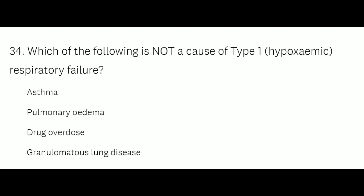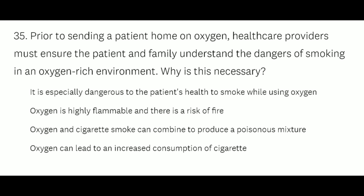Question number 35: Prior to sending a patient home on oxygen, healthcare providers must ensure the patient and family understand the dangers of smoking in an oxygen-rich environment. Why? Option A: it is especially dangerous to the patient's health to smoke while using oxygen. Option B: oxygen is highly flammable and there is a risk of fire. Option C: oxygen and cigarette smoke can combine to produce a poisonous mixture. Option D: oxygen can lead to increased consumption of cigarettes. Option B is the right answer.